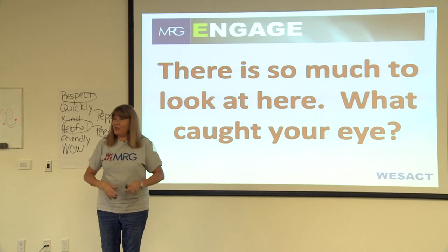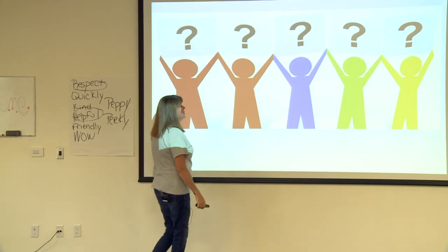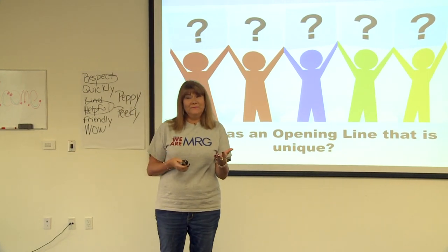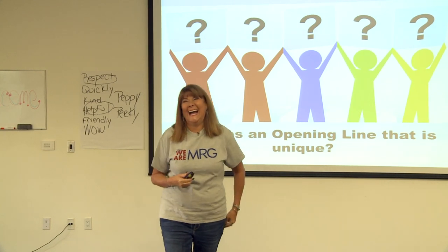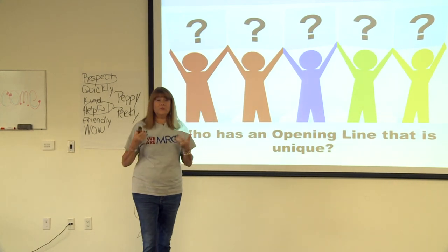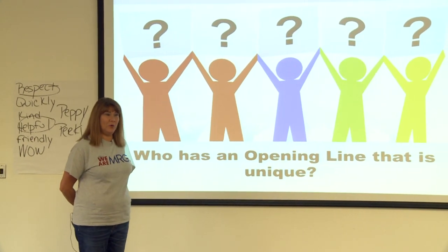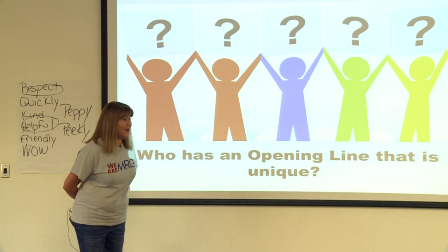We've already gone through two whole steps of the sale — welcome and engage. Now, does anyone have an opening line they've used that they like? My challenge to all of you is: next time you see me in one of your stores or in a training, I'd love you to come up and tell me your unique opening line. Mine is: 'If you won $200, what would you buy right now?' Come up with one that's your own.